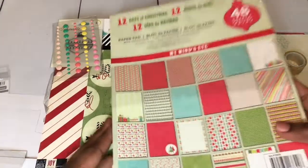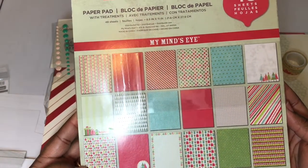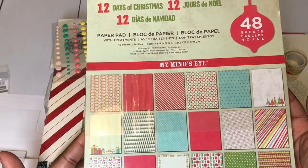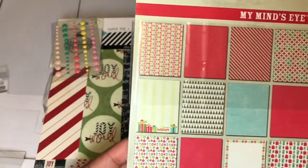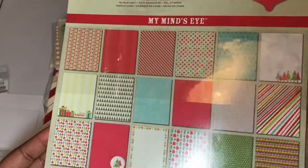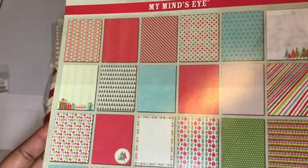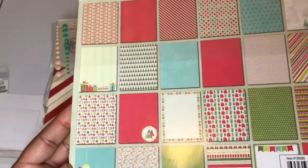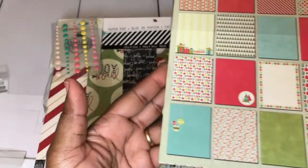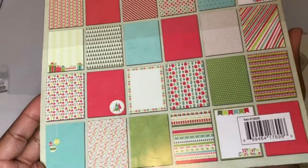And then I have this — it's called 12 Days of Christmas by My Mind's Eye. This is 8½ by 11, 48 sheets, and it is brand new because it still has the strip around it, so I have not used any papers out of here. I don't want to open it; I want to keep the package intact. But I'll bring this up so you can check out the papers. Really fun papers — traditional red and green mostly, with some blue also.